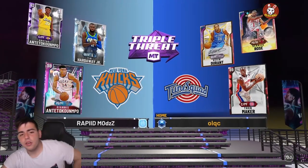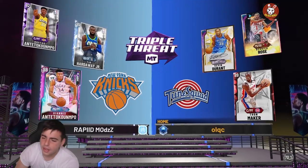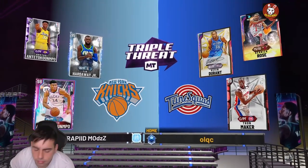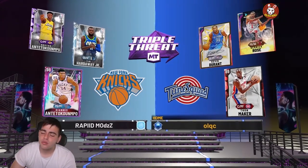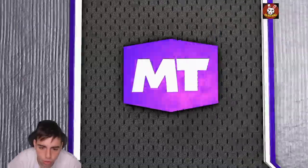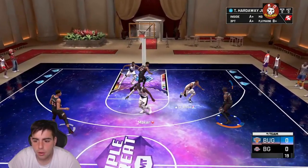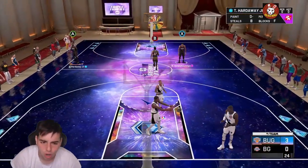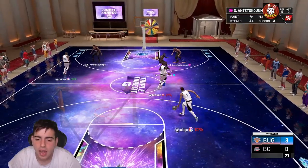Here's my opponent. Why are we always versing opals? 2K hates me. They got Thon Maker and Derrick Rose — okay, I'm coming at you bro. If you're gonna disrespect me like that I'm gonna come right at you. We got Tim Hardaway Jr., let's go! We're about to body this kid. Where's your defense? I'm gonna green in your face — that is simply how you start!